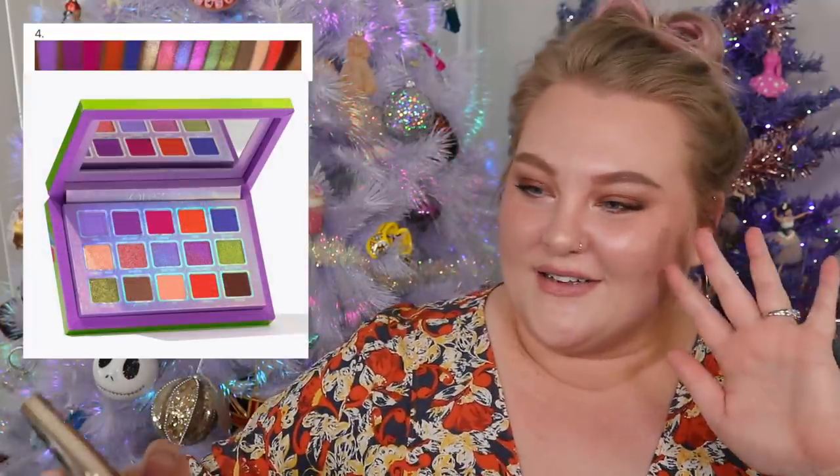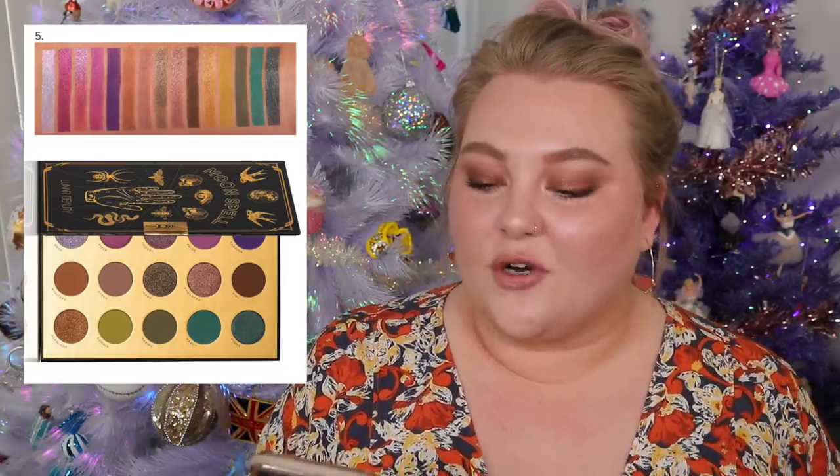Number four — I was right! Kaleidos Escape Pod palette! Annette put cute little pictures with each of the answers — I did not do that. So we've gotten one wrong so far.